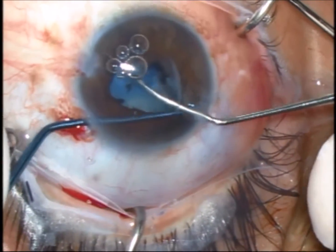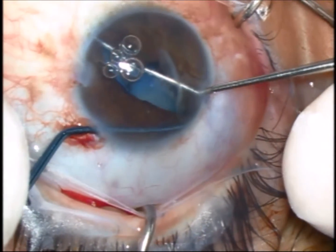Achieving good visualization is critical for great results, also requiring iris hooks.